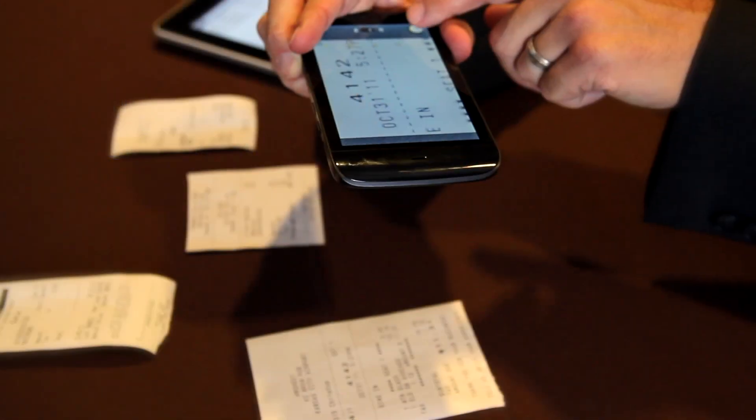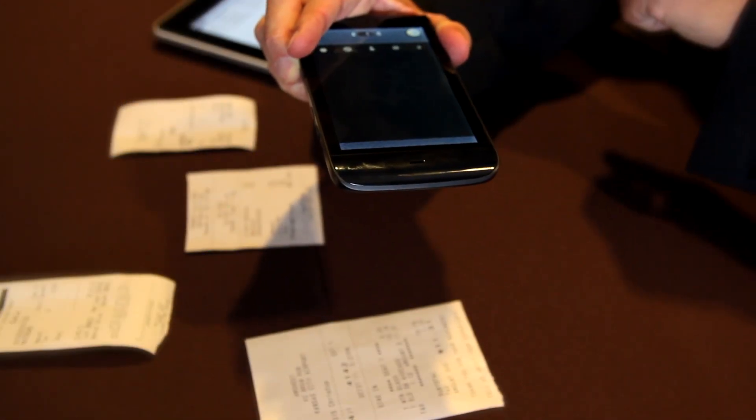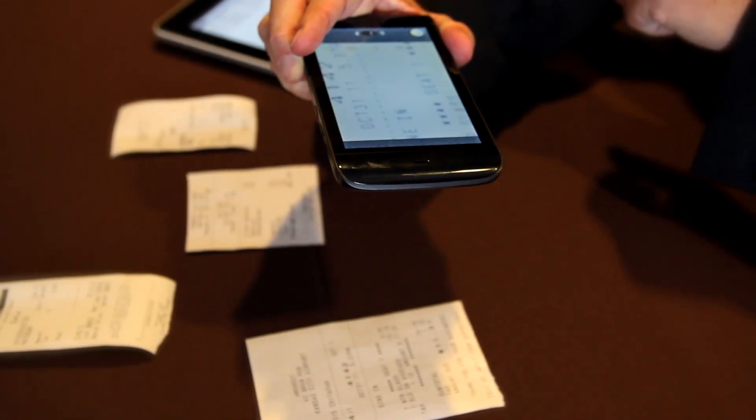Now let's take a look at how we can utilize our mobile device to capture the receipt at the point of transaction. You simply open the application on the device, enter a few pieces of information about the transaction, capture a photo of the receipt, review, and then submit to the system.